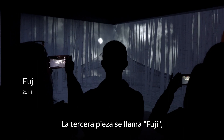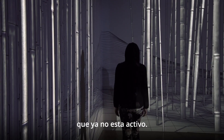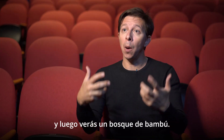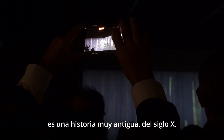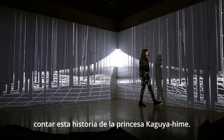The third piece is called 'Fuji' — the Japanese volcano that is no longer active. You can see the silhouette of the famous Japanese landscape and then a bamboo forest. We discovered the story of Kaguya-hime, a very old tale from the 10th century, and we use light and projection to tell this story of the Kaguya-hime princess.